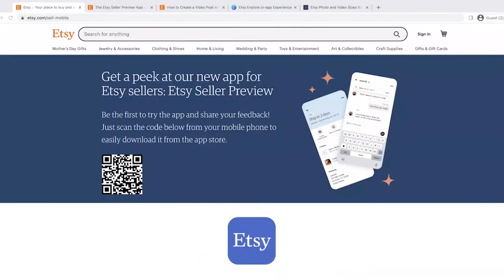Hello, Kate from Whatsy here. How is everyone doing today? In today's video, we're going to talk about the new Etsy Explore feature for Etsy sellers and for shoppers.